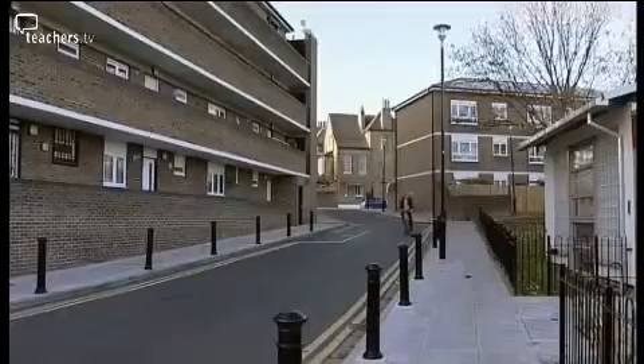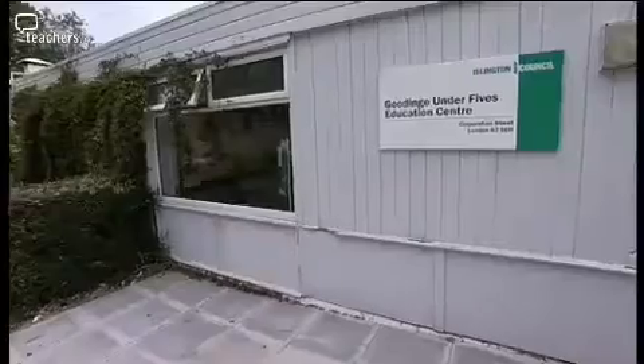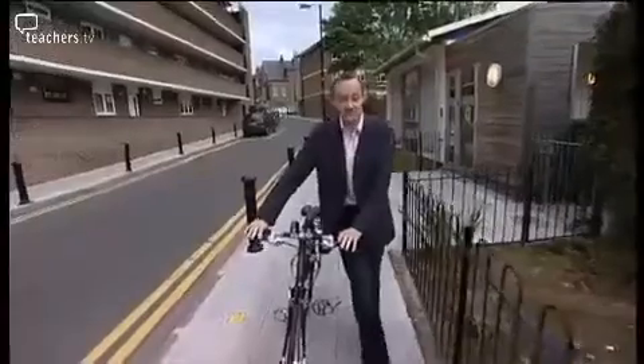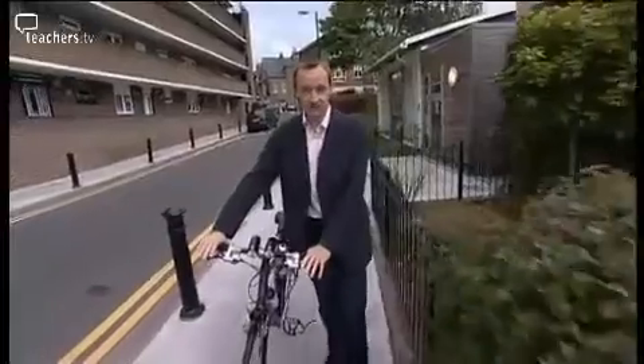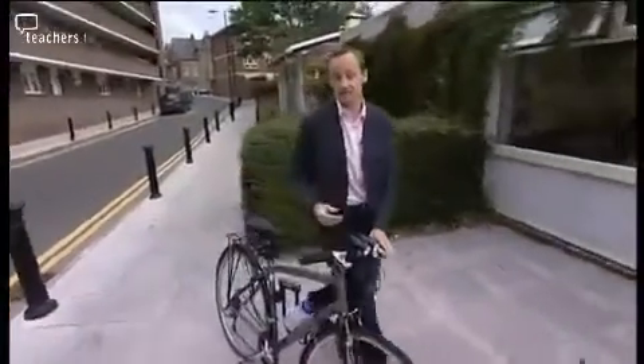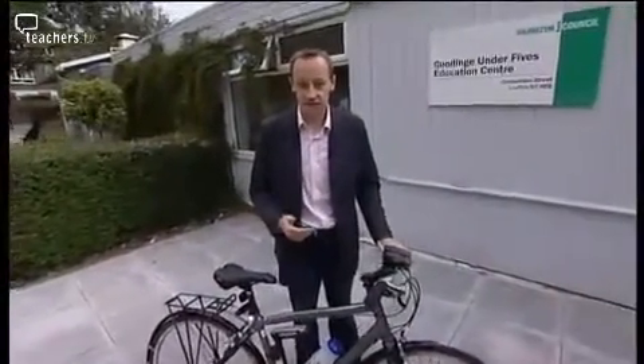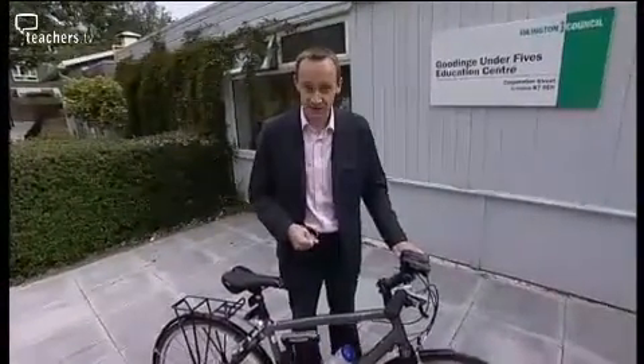Matthew headed over to Goodinge Early Years Centre to see how Sunny Skullfield and her cyclists were getting on. They say you never forget how to ride a bike, but the learning process is actually quite tough. It certainly took me ages to master pedals and those stabilisers, so I'm intrigued to see how the early years students get on here with the Leica bike.